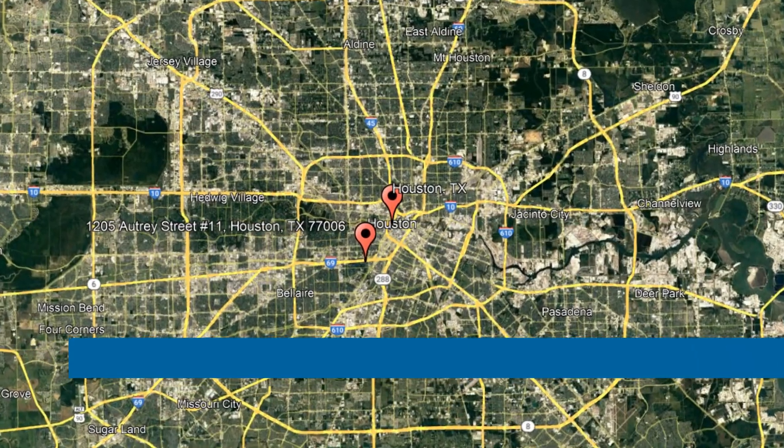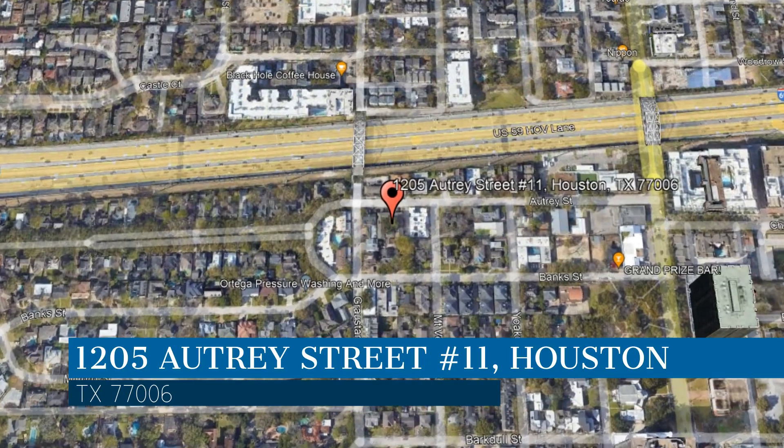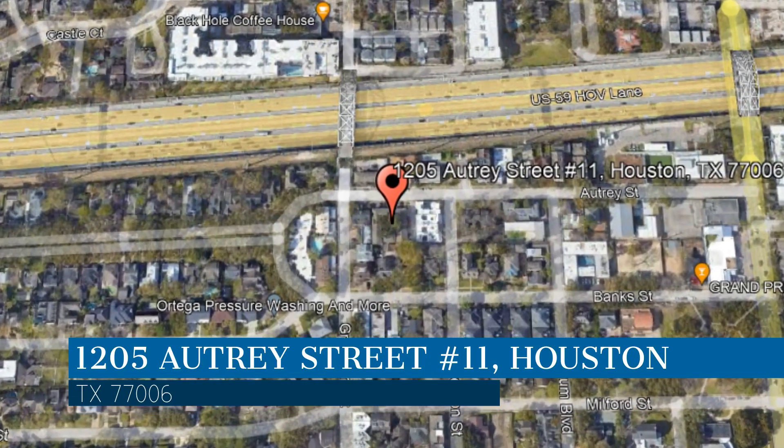Here are photos of an available rental property. Make it yours today. This property is located at the address on your screen. We are Terra Residential Services, a leader in Houston property management.